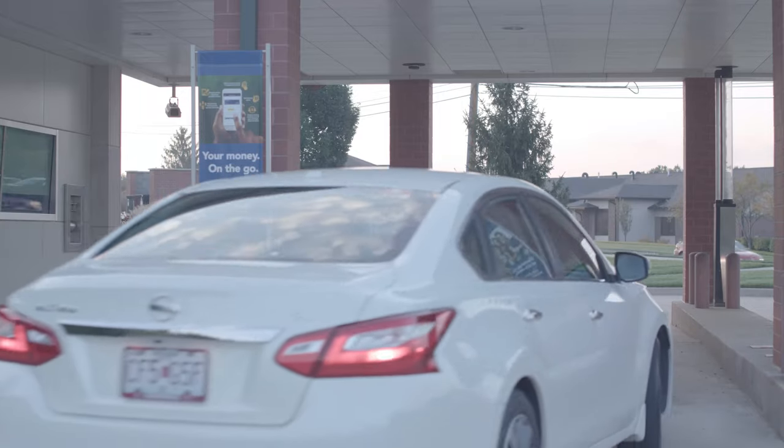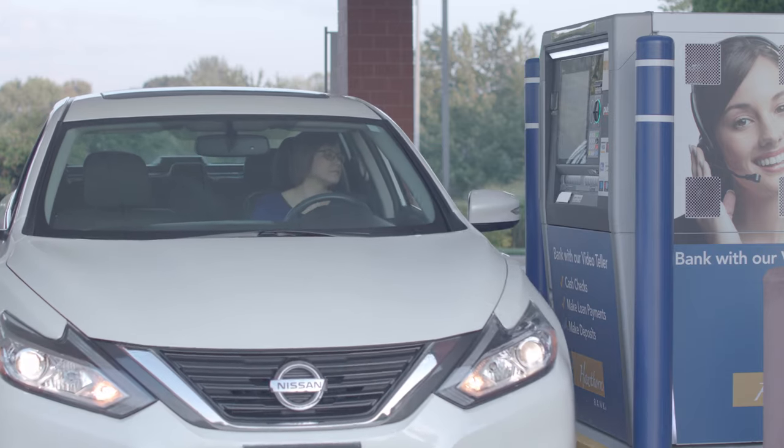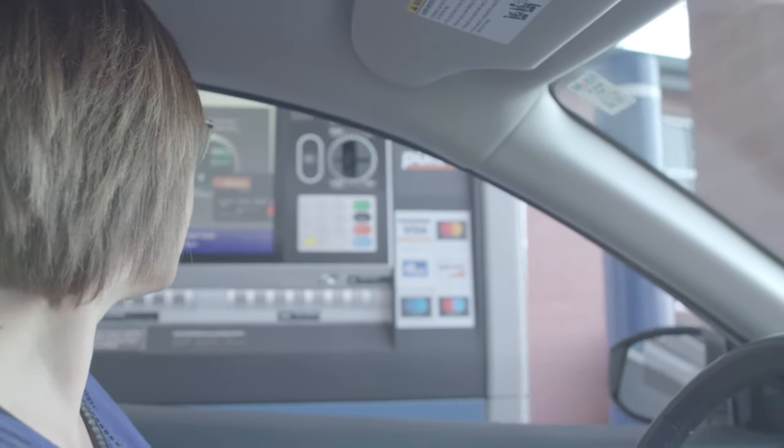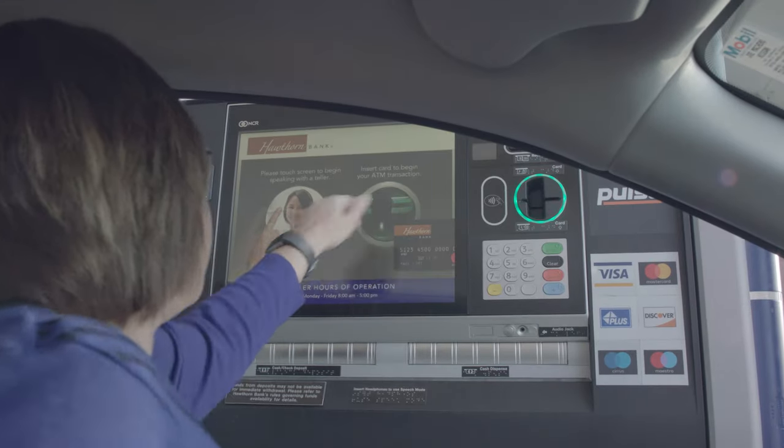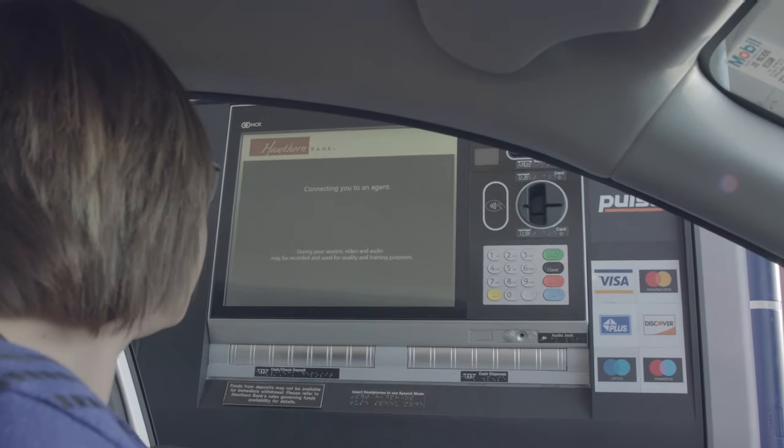Hawthorne Bank offers convenient extended hours with their video tellers. Have you used a video teller? When I pull up in the lane, what would I need to do? You hit the screen — not hit it, but tap it — and she comes up.